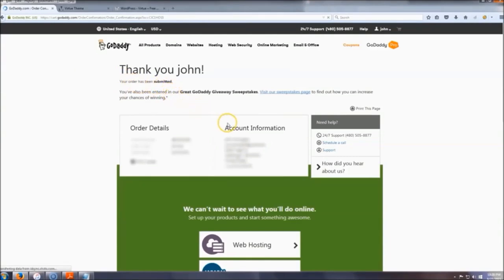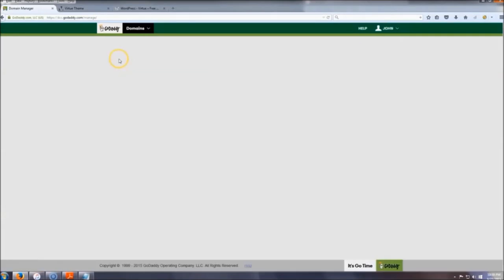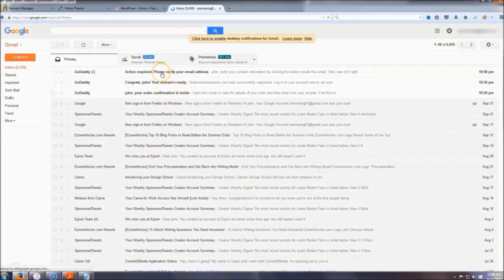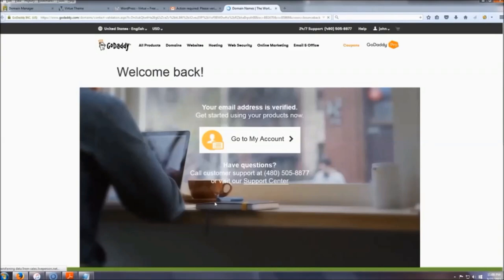Before we install WordPress, go up to Manage My Domains and verify your email — you have to do that before you can do anything. Click Verify Email Now, then check your email. There should be a message there that says 'Action Required: Verify Your Email.' Once you do that, your account is verified.